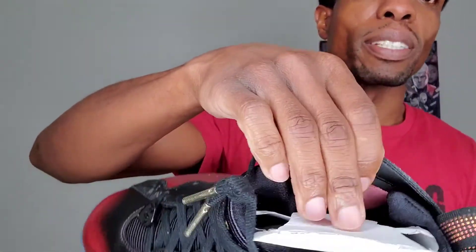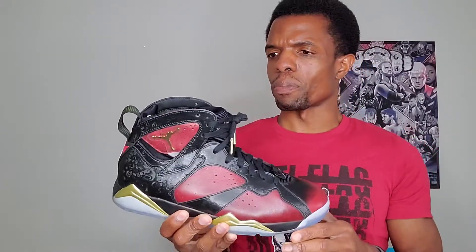Gold lace tips — nice touch. The sock liner is what you'd typically see on Jordan 7s. As for where the 7s stand for me, they're pretty high up. Maybe it's because it was one of the first models I bought. The 5s, 7s, and 12s are probably my favorites — not necessarily in that order.